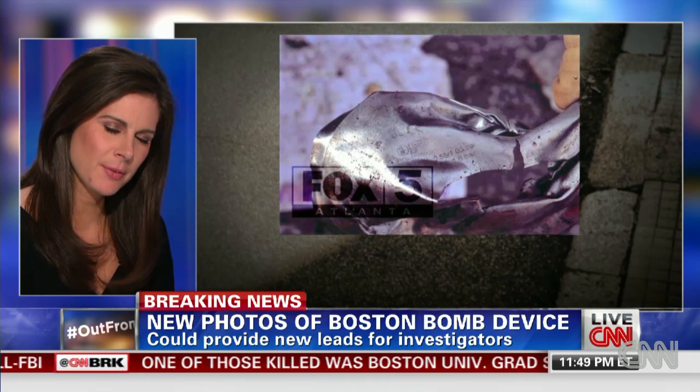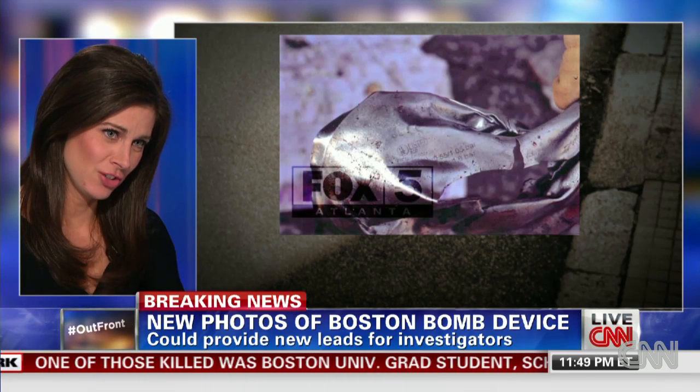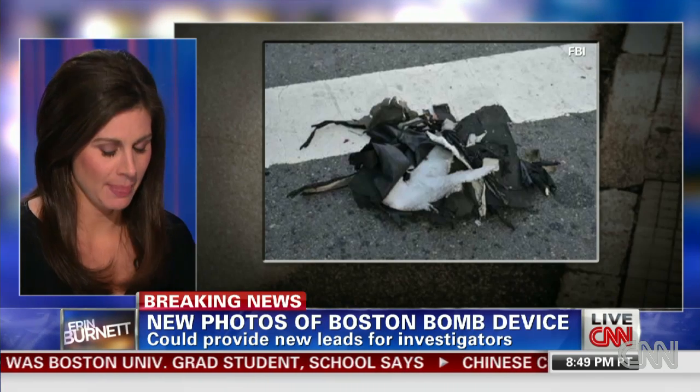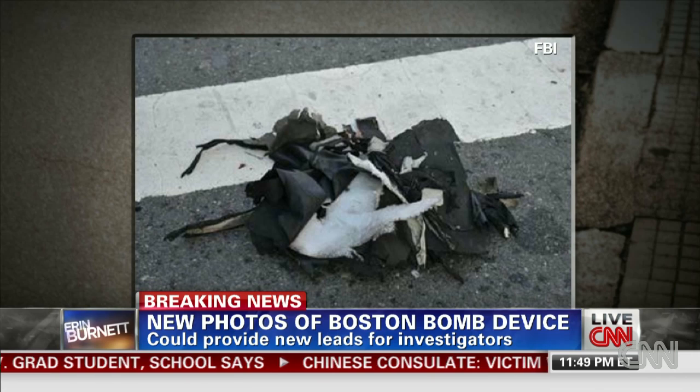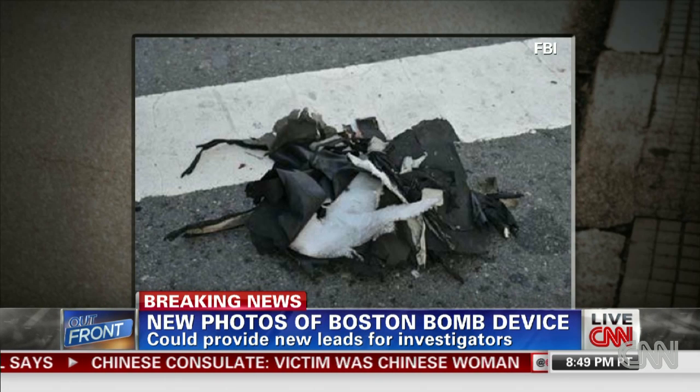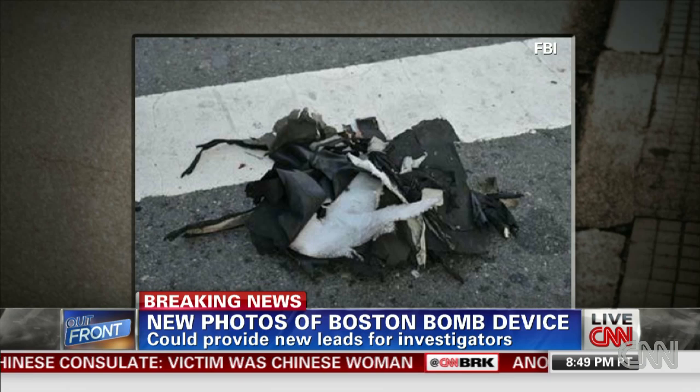Now let me show you the photo we have of all that's left of the black bag. As you know, investigators have said from very early on that it was a black nylon bag. And now we've got pictures of the shredded backpack with the white on the inside. When you look at this, what does your eye see as a trained eye?